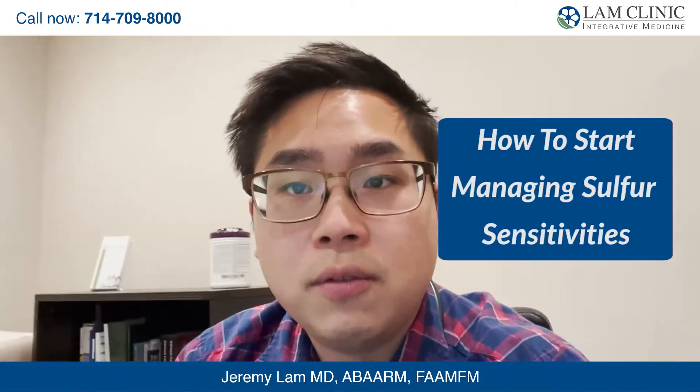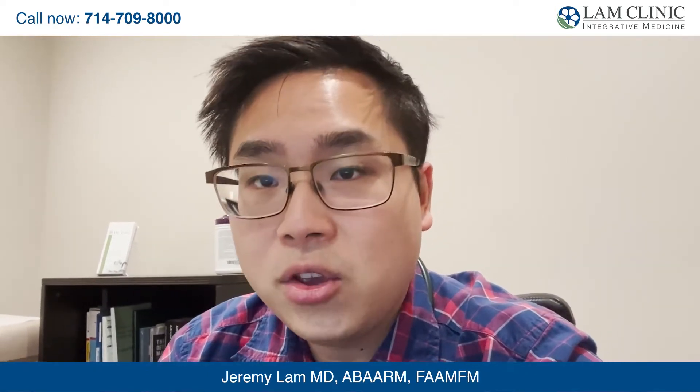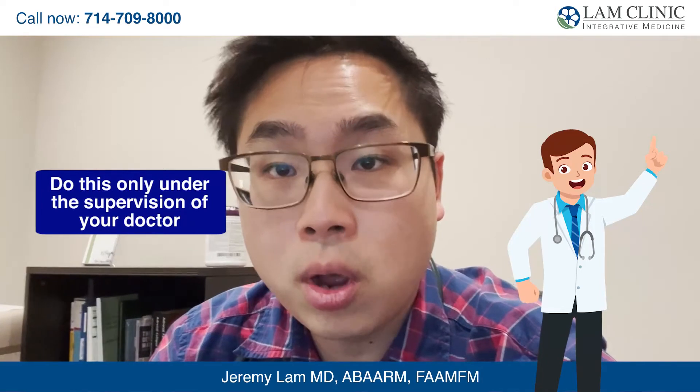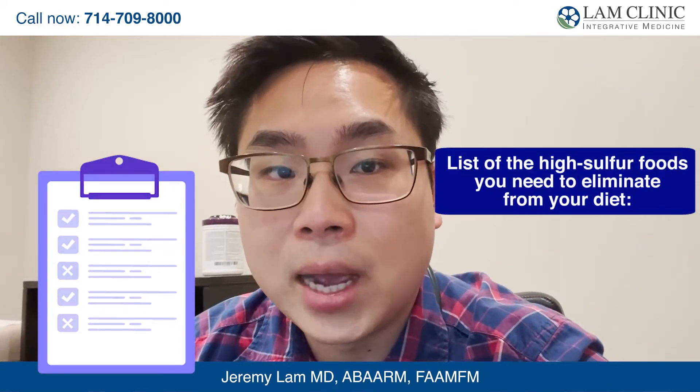How to start managing sulfur sensitivities. The first step to ridding yourself of symptoms of sulfur sensitivities is by adjusting your diet and eliminating high sulfur foods for 10 days, and then you add them back in slowly to see if your symptoms return. You should only do this under the supervision of a doctor to ensure you don't cause additional stress or strain on your body. Here are some high sulfur foods that you want to eliminate from your diet.